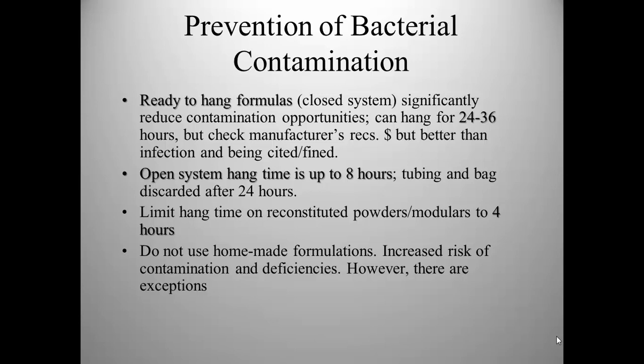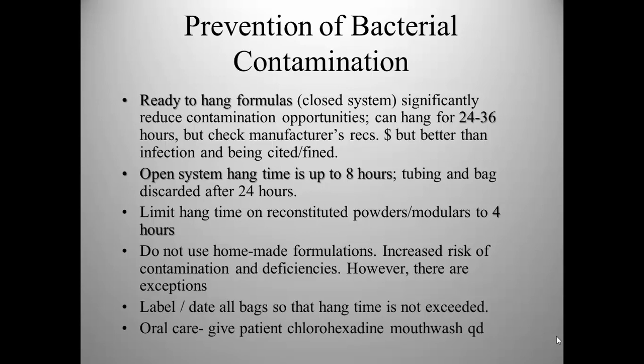All bags should be labeled and dated so that hang time is not exceeded, and should include the formula name and the ordered delivery rate. All patients, even those who are tube-fed, should be given oral care. There was a case of a child who had received all foods via tube for about eight years at home, and the family failed to provide oral care. At age 16, she had to have all her teeth removed because of irreversible gum disease — her teeth looked fine, but the dentition below the gum line was severely necrotic due to poor oral care.